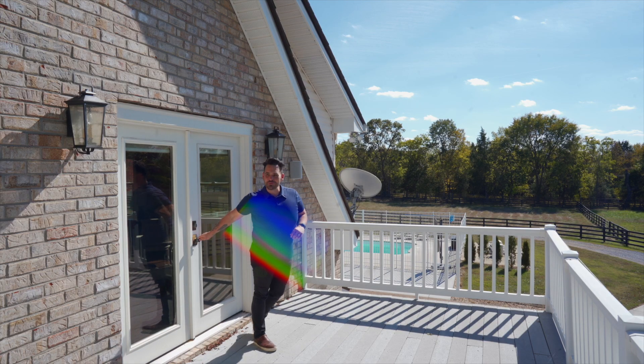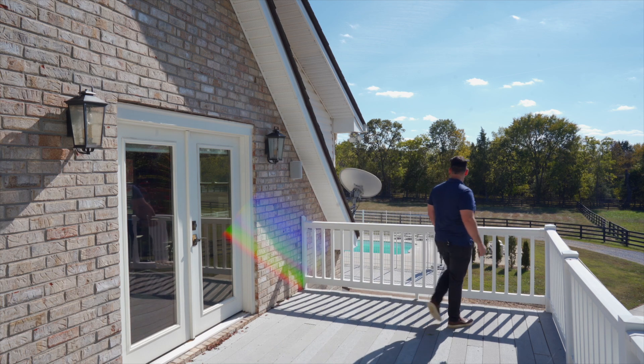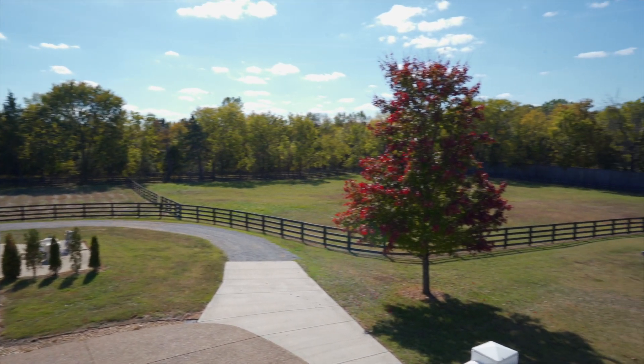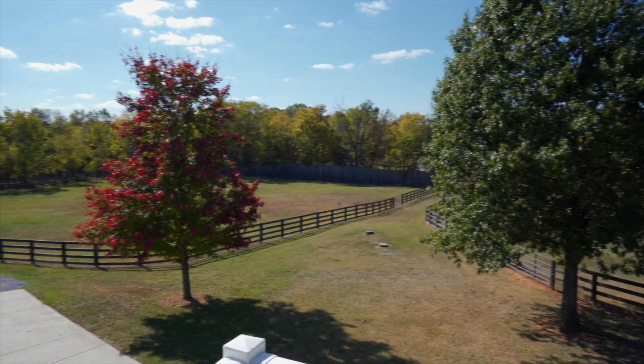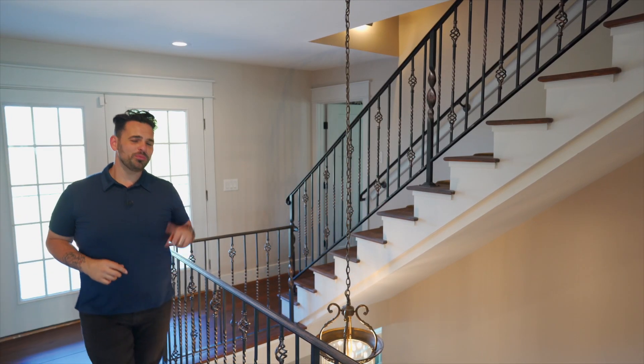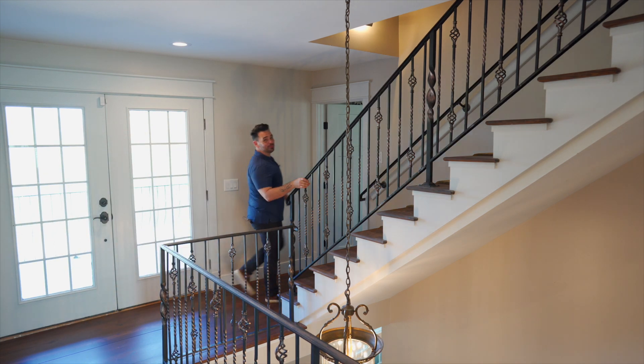I could 100% get used to having a private balcony coming off of my bedroom. That's pretty much it for this floor, but there's one more floor to go and it's pretty incredible — especially if you like movies.